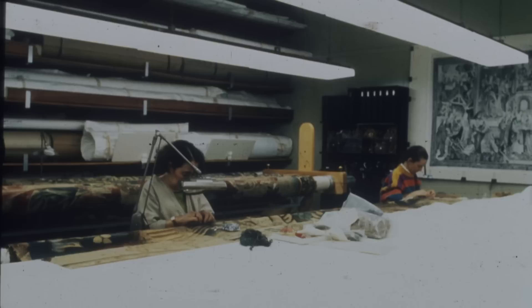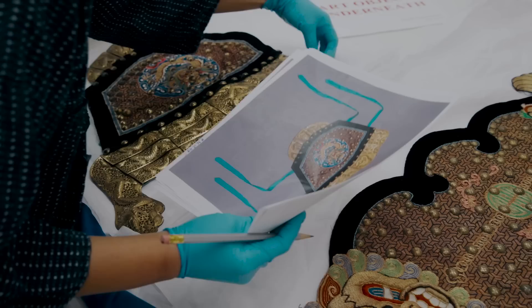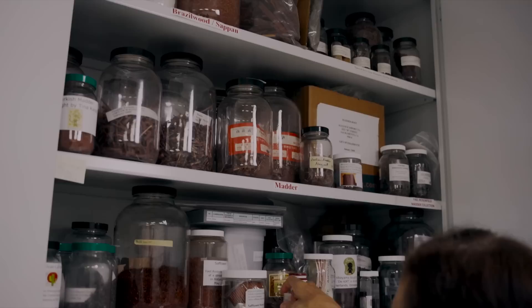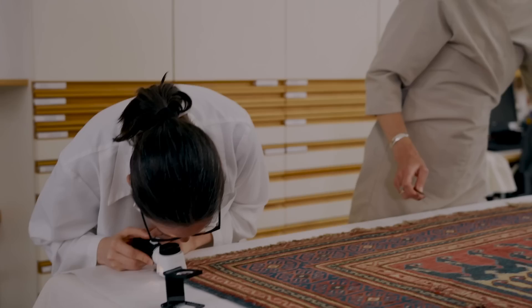Originally established in 1973, the Department of Textile Conservation now works with 14 of the Met's curatorial departments on a constant stream of projects. Our international staff is highly specialized in dozens of conservation techniques. We provide cutting-edge conservation analysis, as well as traditional treatments, including the patient plying of needle and thread to keep the Met's textile art safe from deterioration and ready for study and exhibition.